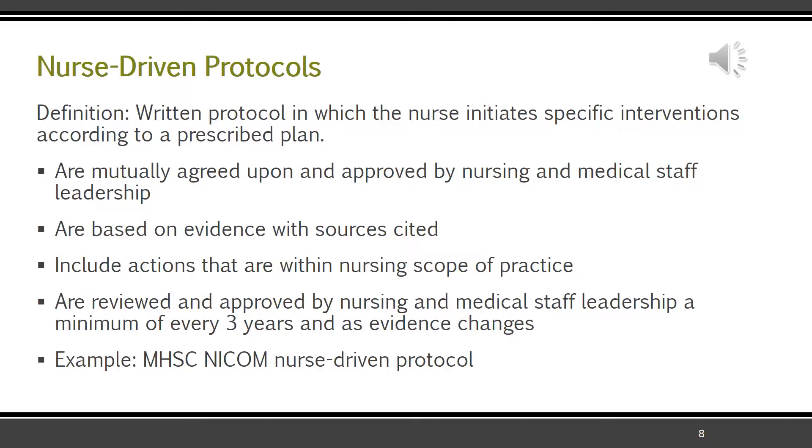Nurse-driven protocols are included because we are actually implementing one here — the NICOM protocol. It's a protocol in which the nurse can initiate specific interventions according to a prescribed plan. Like other protocols, it's an if-then structure: if this happens, then we can do this without having to call the provider every time. It must be agreed upon by nursing and medical staff — everyone has to be on the same page. Protocols must be evidence-based with sources cited, and all policies should have a reference list. What we do must fall within our scope of practice, and nurse-driven protocols are reviewed and approved by medical and nursing leadership a minimum of every three years, and again as evidence changes.